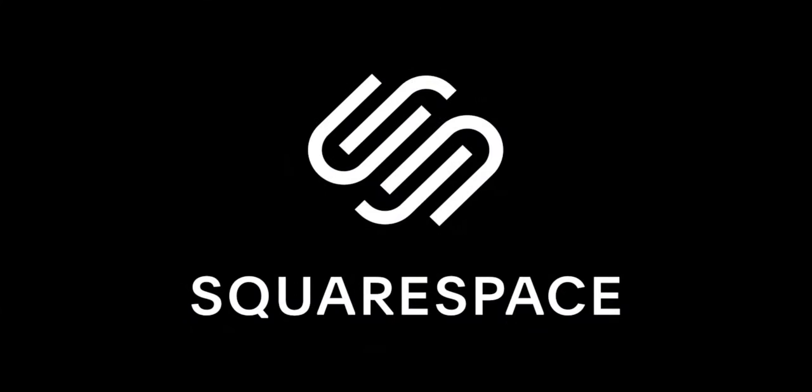This video is brought to you by Squarespace. Whether it's websites, online stores, marketing tools, and analytics, Squarespace is the all-in-one platform to build a beautiful online presence for your brand or business.